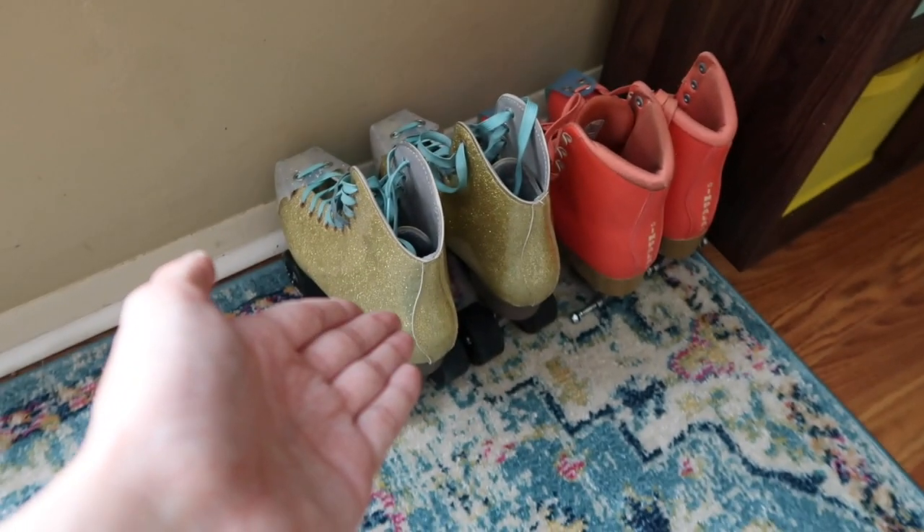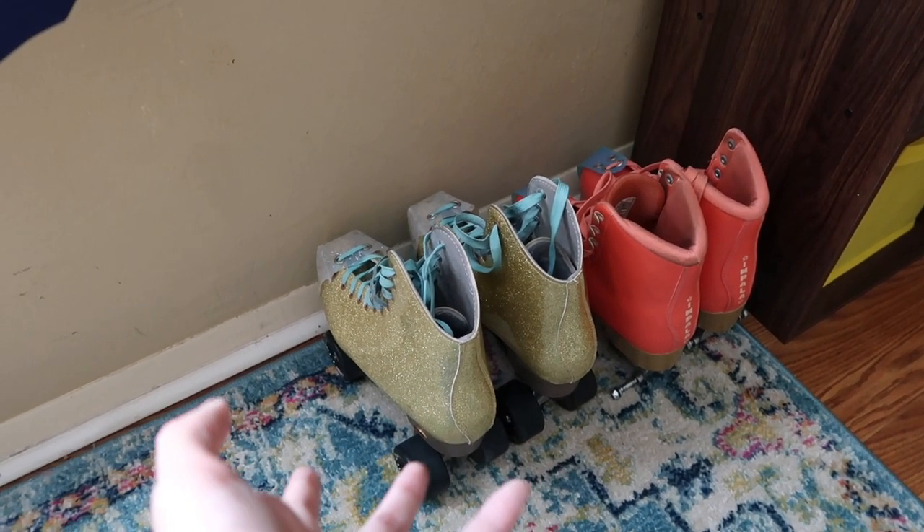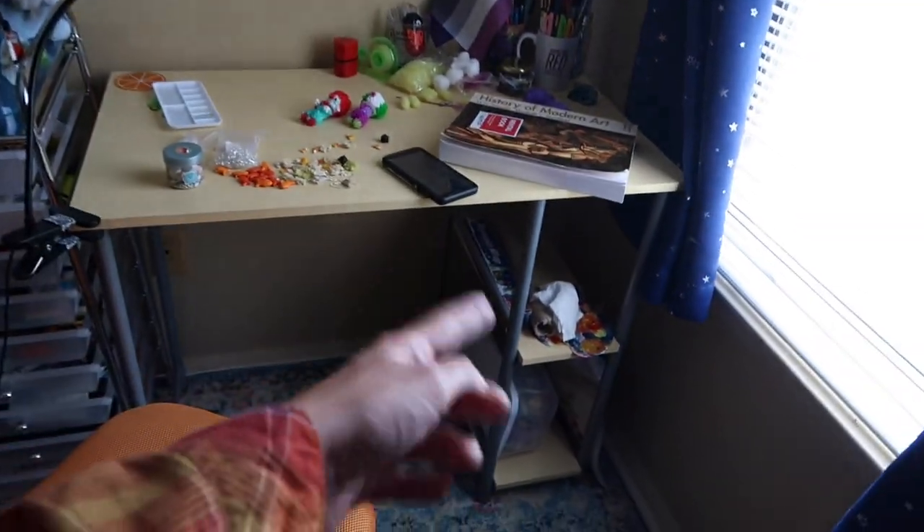Right down here we have my two pairs of roller skates, which came to college with me. I've actually been skating a ton — I met some people and we skate once a week, which is really fun. That pretty much covers it for this area — just those things in the shelves, that's just some painting stuff, and then down there we have my clay.